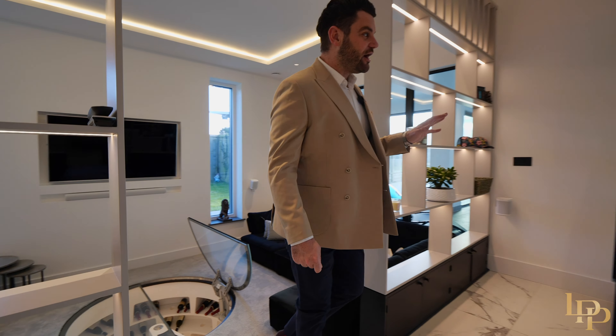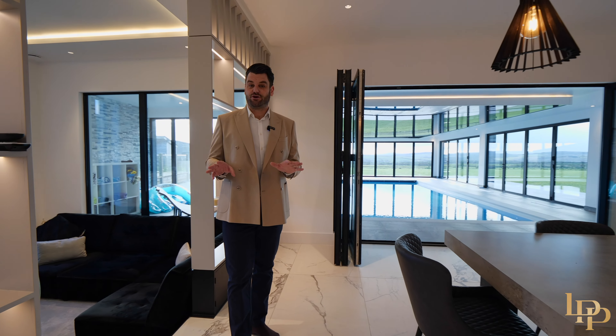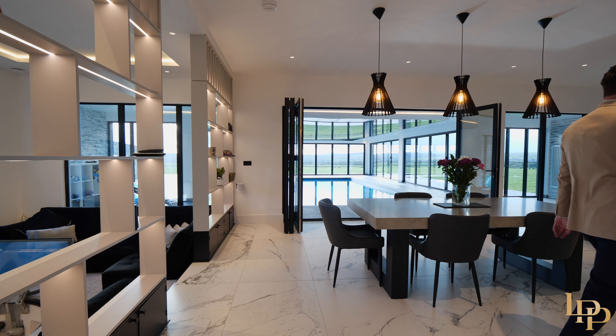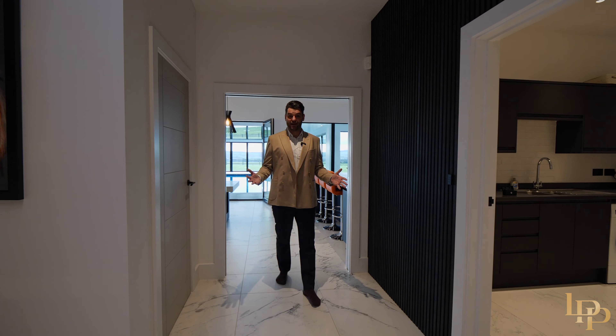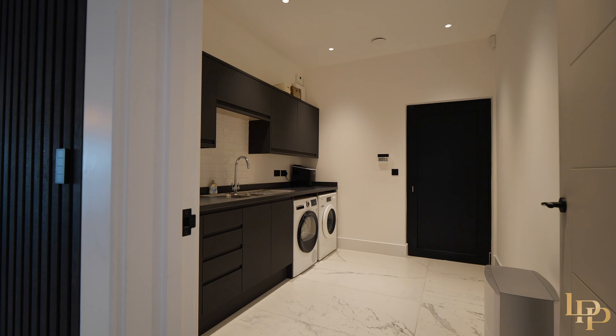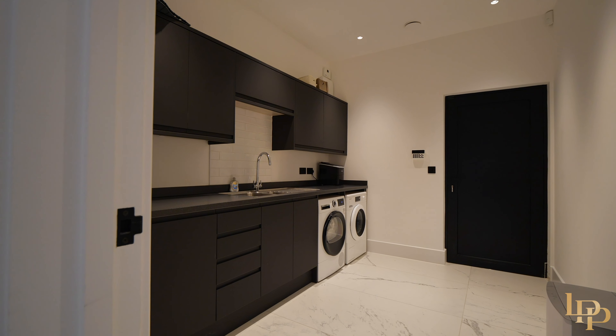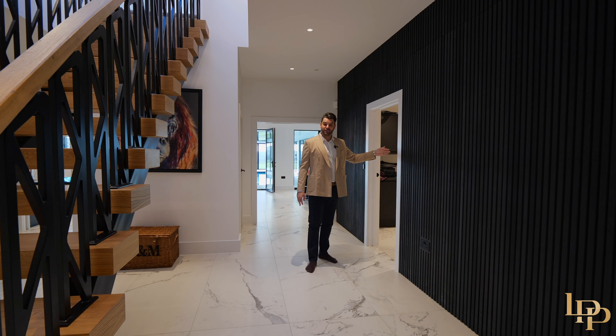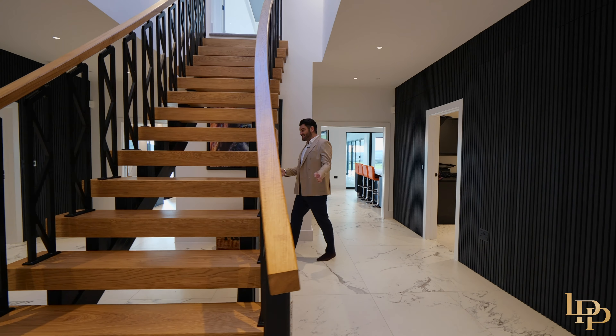I'm going to take you out to the gardens in a second but now I want to show you the rest of this floor. As we come back into this really impressive entrance hall, you've got a storage cabinet here for boots, shoes, and jackets. A really nice utility room with a washer, dryer, and sink area, lots of storage, and a doorway that leads you out to the carport just underneath the stairs.